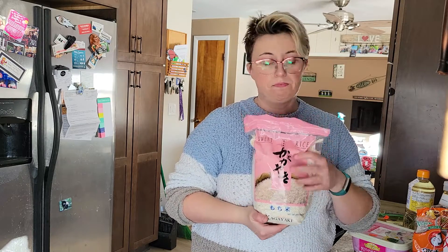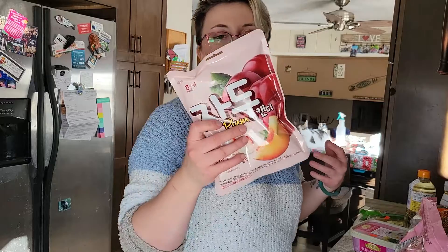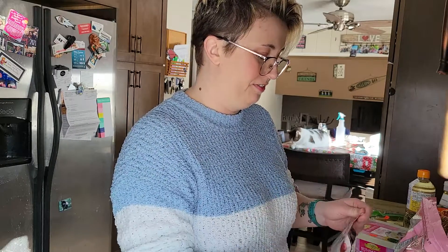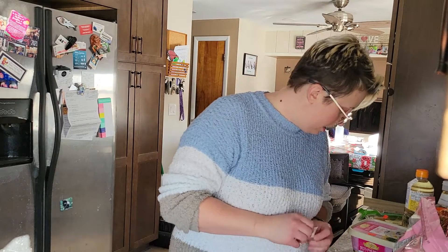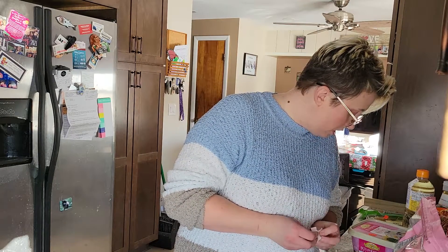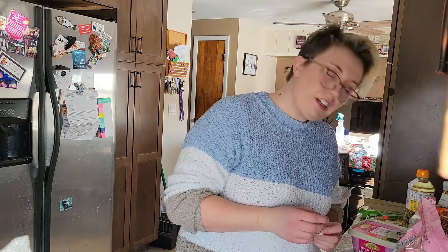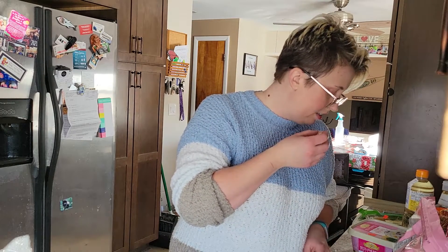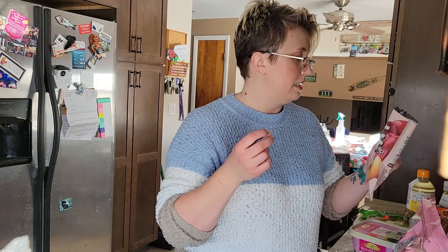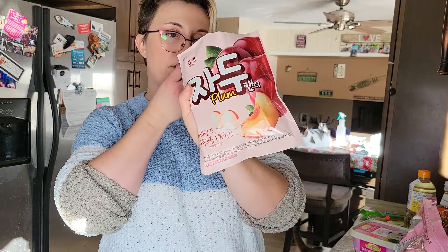And then just some snackies — these are plum gummies. Actually, I'll try one right now. Oh, these aren't gummies, they're hard candies! I love this brand — oh wait, it's not Kasugai. And actually they're Korean — that's definitely Korean writing — so it's not the Japanese thing I thought it was, but it's still good!